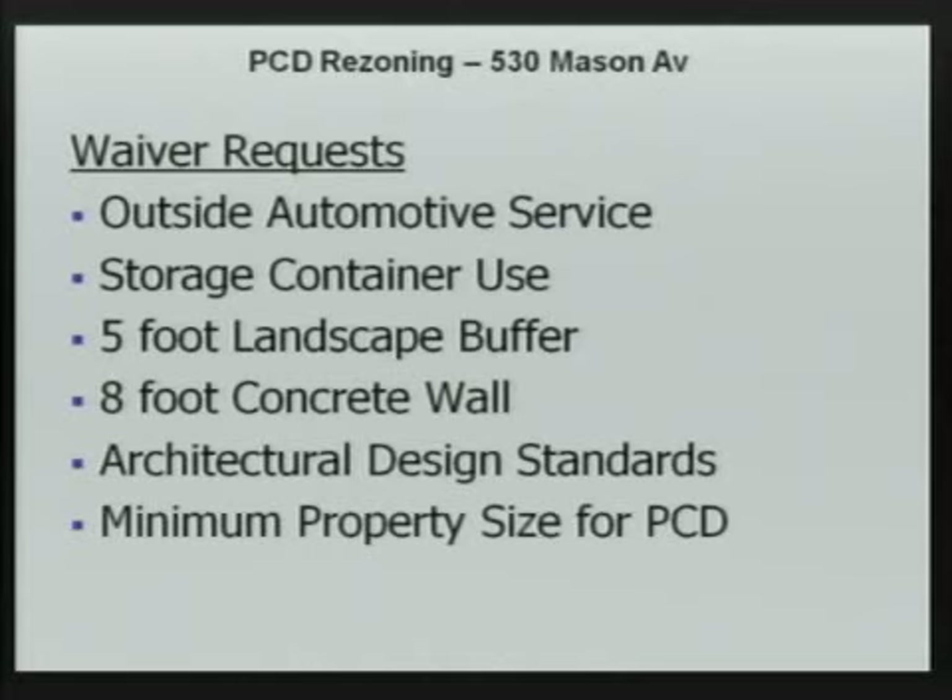The waiver requests include: outside automotive service, storage containers, a five-foot landscape buffer — with the landscaping going on the outside of the wall facing the residential property — and the eight-foot concrete wall. The landscape buffer will be on the residential-facing side so the neighbors can take advantage of it.